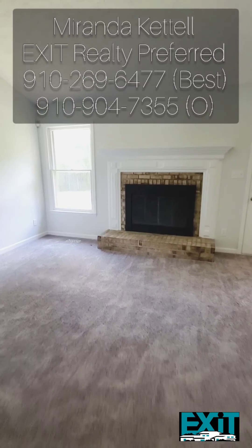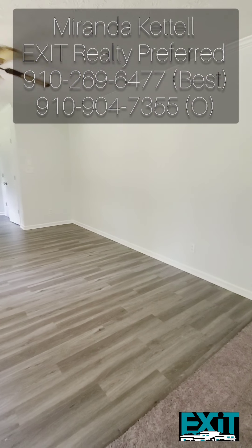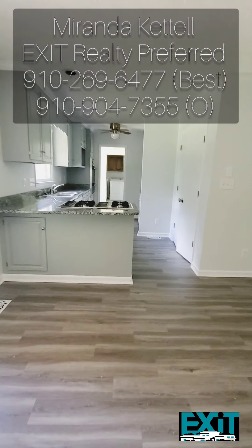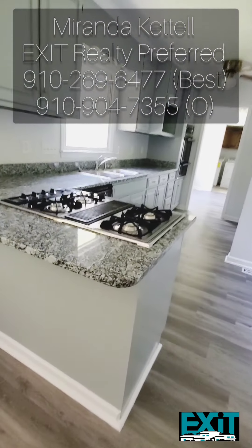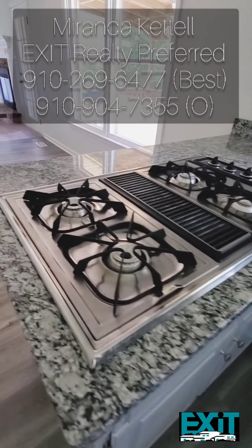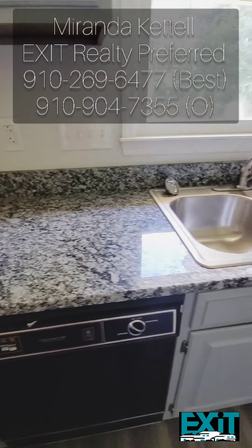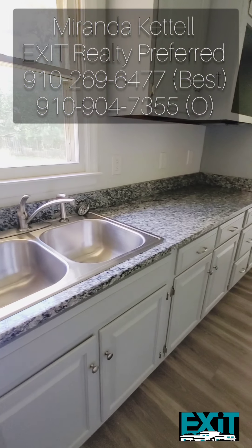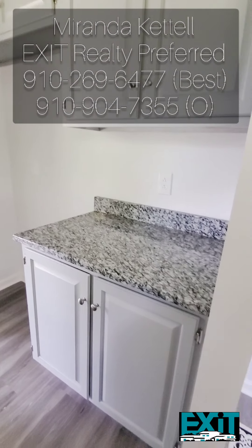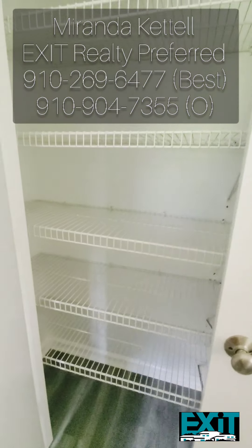I love how open this floor plan is — you can see straight through the kitchen from the living room. You have enough space in the dining area for a full-size dining table if you wish. Just look how beautiful these countertops turned out. You have a countertop stove and a lot of counter space, especially for meal prepping or baking. I also love the built-in oven in the cabinets, and you have plenty of pantry space as well.